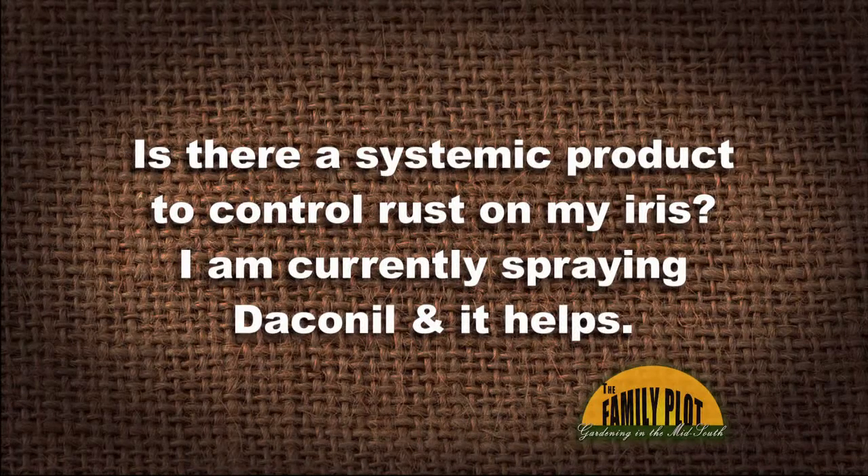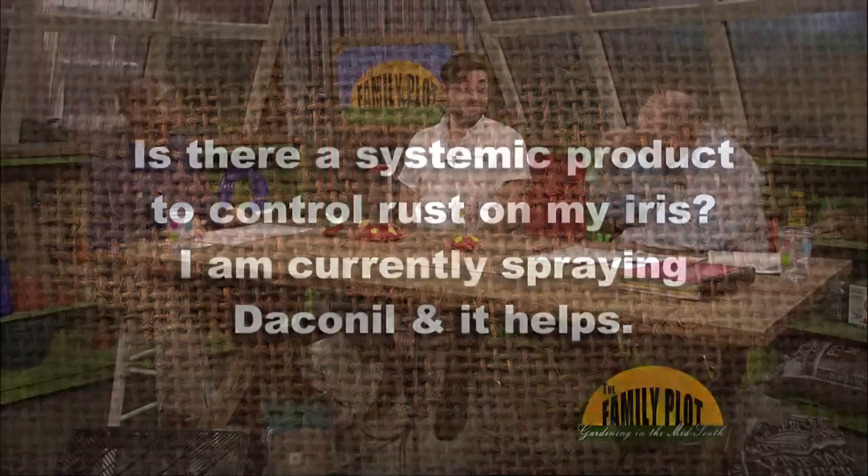Is there a systemic product to control rust on my iris? I am currently spraying Daconil, and it helps. Are you aware of a systemic product that will control rust? That's the thing — I'm not aware of one, especially for homeowners.